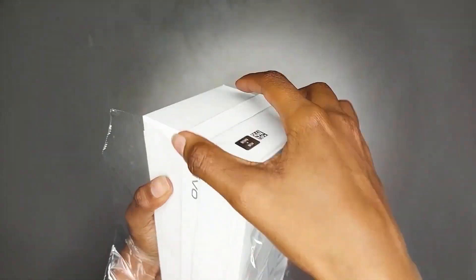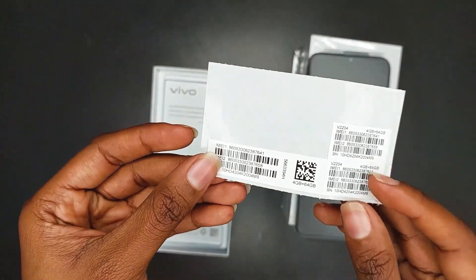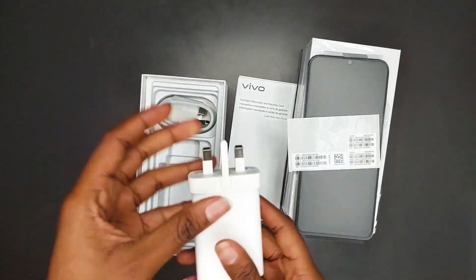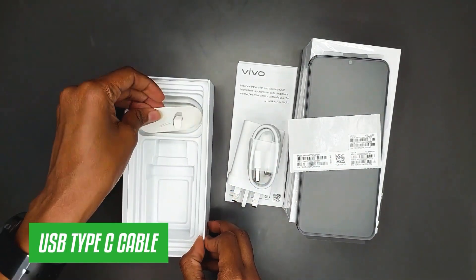Inside the box comes with the phone itself, which we're going to take an in-depth look at. It also comes with a warranty card, a quick start guide, a three-pin charging adapter, and a USB Type-C cable.